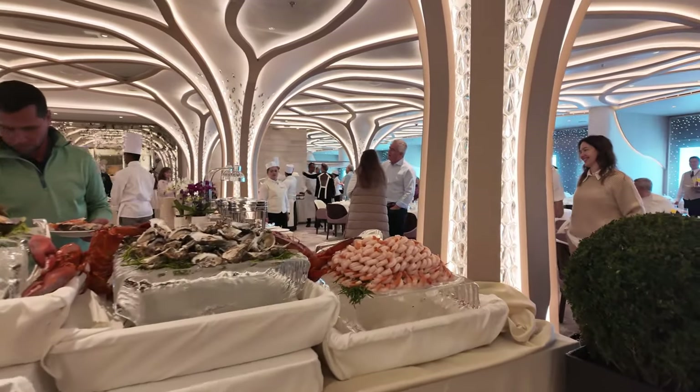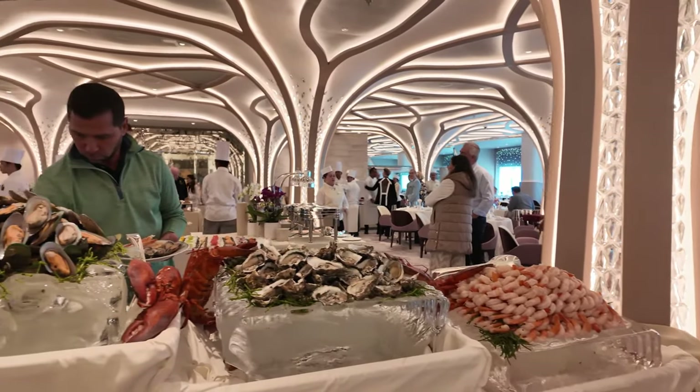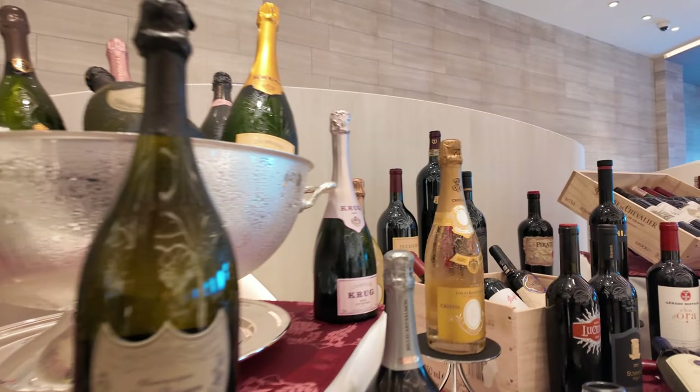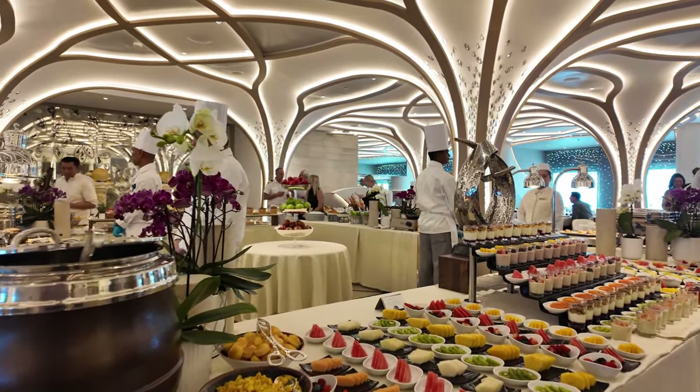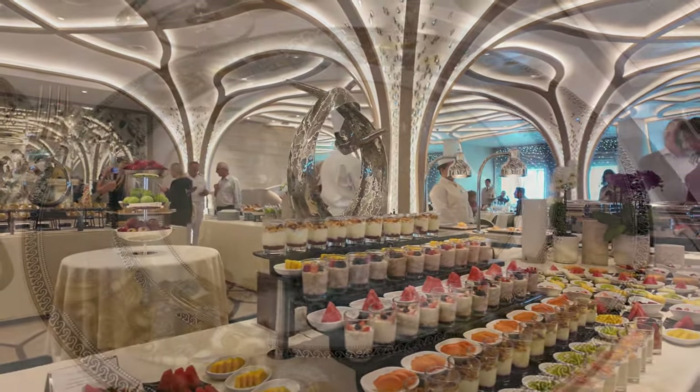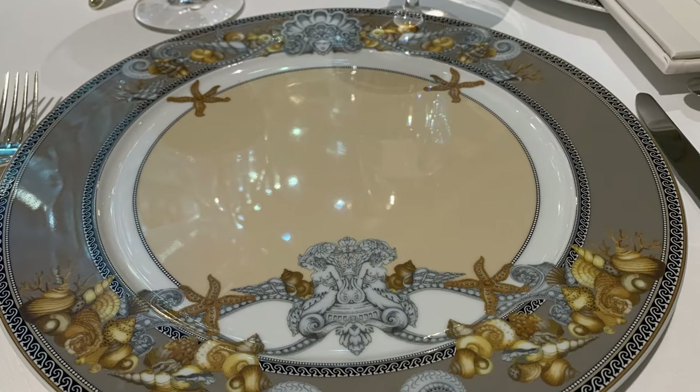On our last day on board this preview cruise, a Grandeur brunch was served which was simply divine. Compass Rose is open for dining for breakfast, lunch and dinner, and as on all Regent ships there are beautiful table settings, all with Versace chargers and tableware.